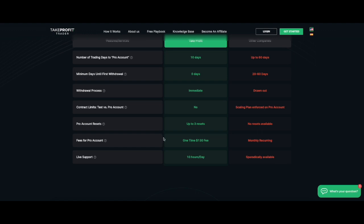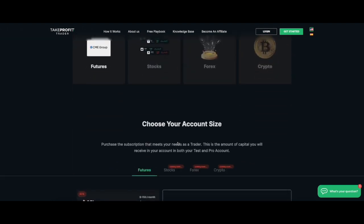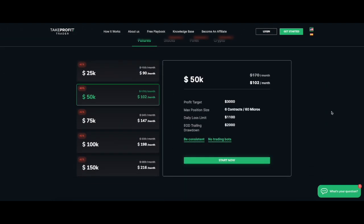For me, there's no question — we're going straight to the 150k account. That's why I have over $1.7 million in nominal funded accounts. They have something for everybody though. Not everyone is a veteran of the funded futures trader world, so think about what account size suits you best.